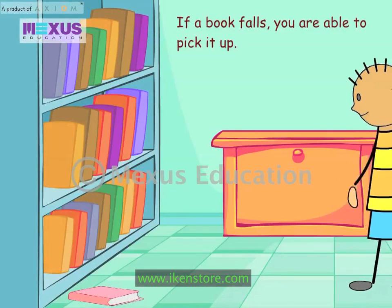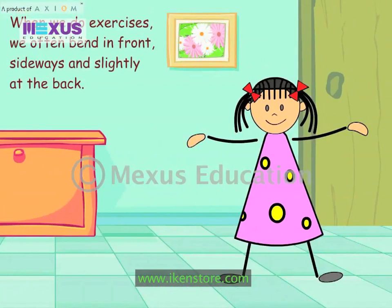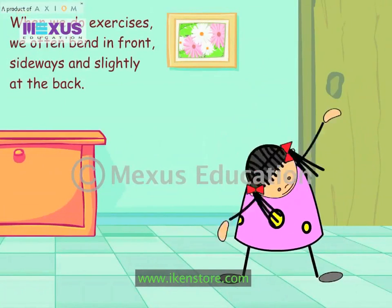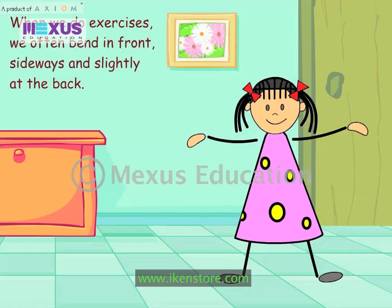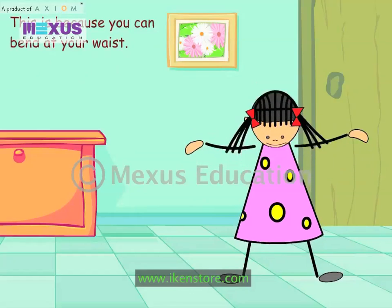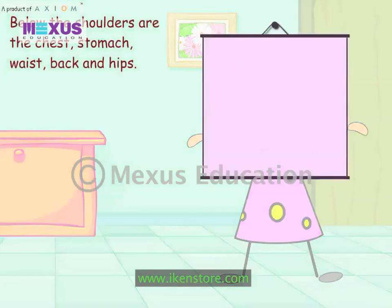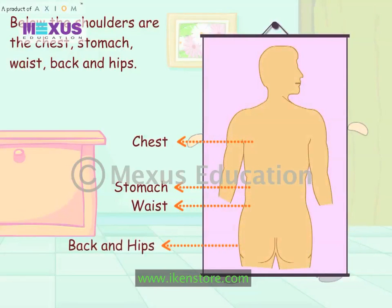If a book falls, you are able to pick it up. When we do exercises, we often bend in front, sideways and slightly at the back. This is because you can bend at your waist. Below the shoulders are the chest, stomach, waist, back and hips.